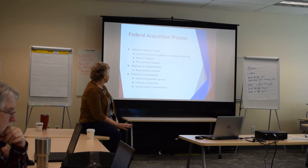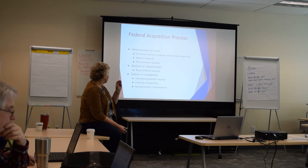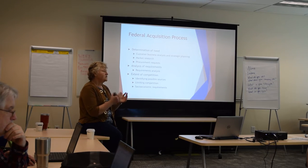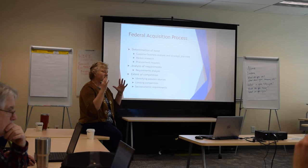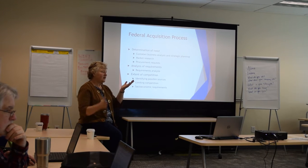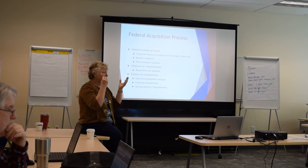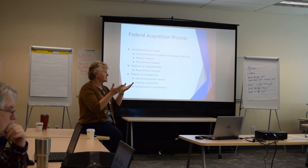So when they make a decision to go outside, they have to clearly define what their need is. We talk about their need from the perspective of what they internally need, but they have to do sort of a compare and contrast of what they really need versus what's available commercially in the marketplace. There are two ways the government can buy things. They can buy commercial off the shelf — commercial items that meet their need exactly as is.